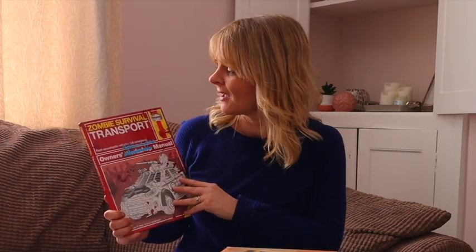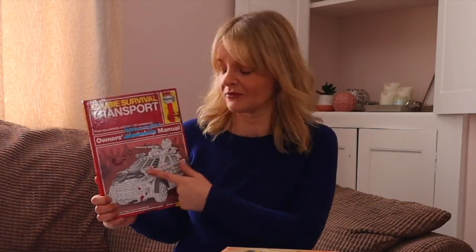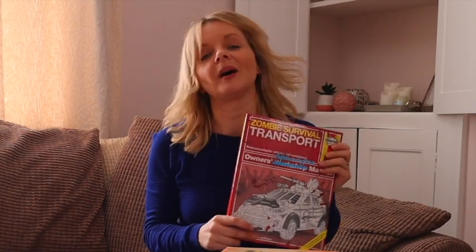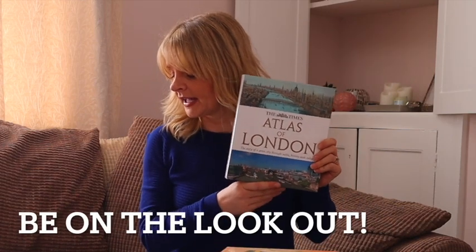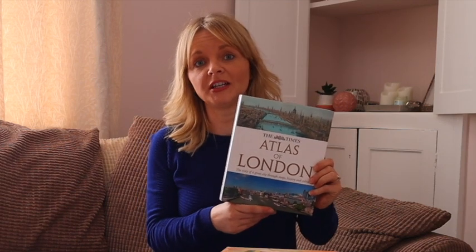As you know if you've watched one of my other videos, I do love a Haynes manual. I haven't seen this one before — this is Haynes Zombie Survival Transport. I actually thought there was something wrong with the front cover but there isn't; it's meant to be like that. That costs £2 and will be listed for £12.99. This is a bit of a bolo — this is Atlas of London, costs £2.50 and I'll be listing that for £39.99.